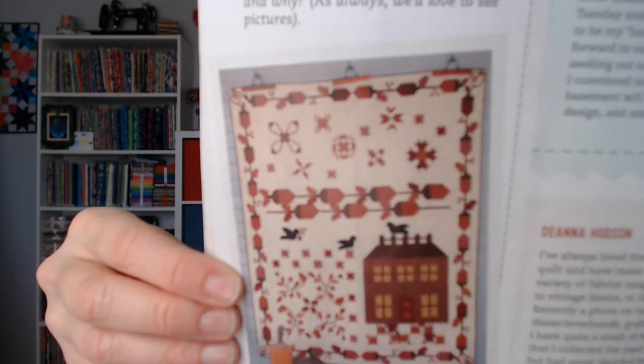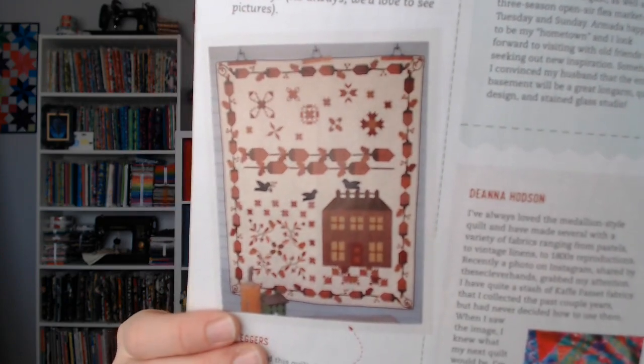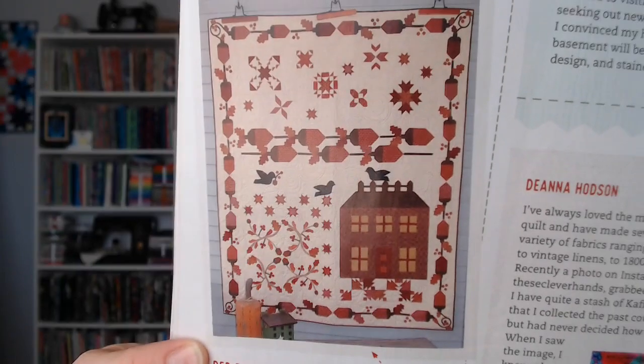I did see one reader's project — Deb Eggers said she just finished this quilt, Acorn Manor, and she loves how it turned out. I love this — if this is a pattern, I want to do it. It really appeals to me as a stitcher. Out of everything in here, Deb Eggers' quilt is the one thing that made me say 'I'd love to make that.' I'm actually going to Google it and see if there's a pattern for it.